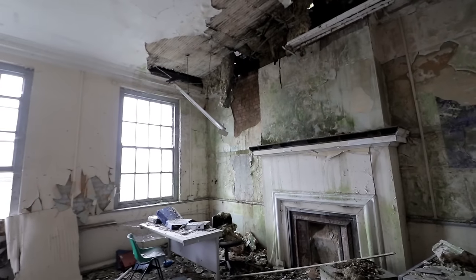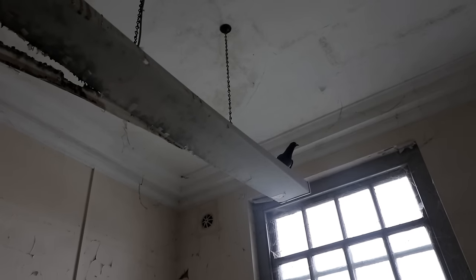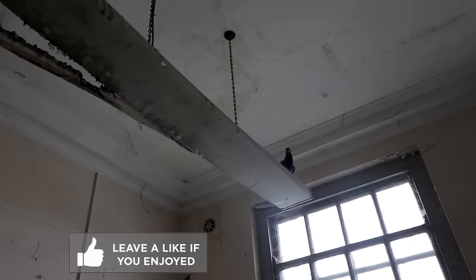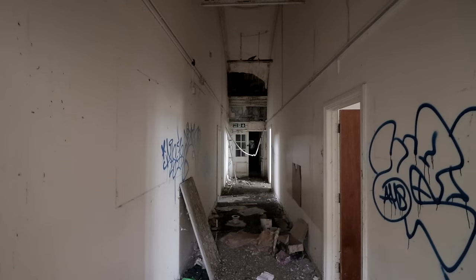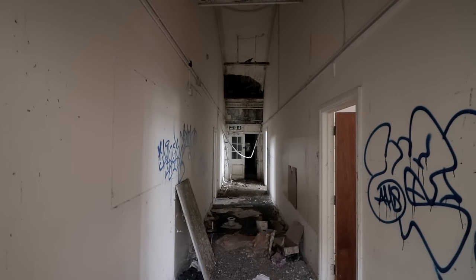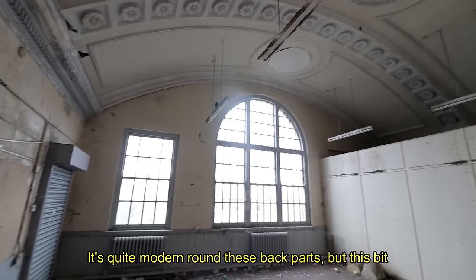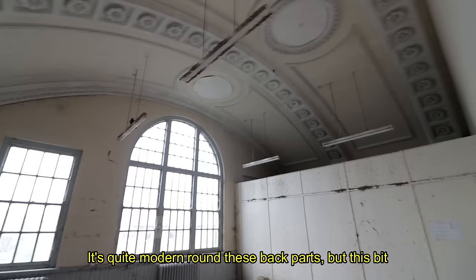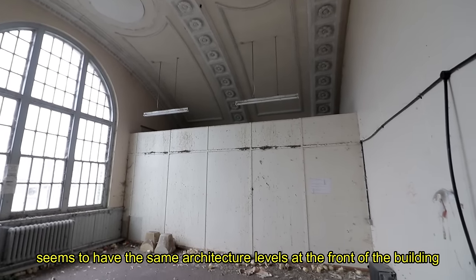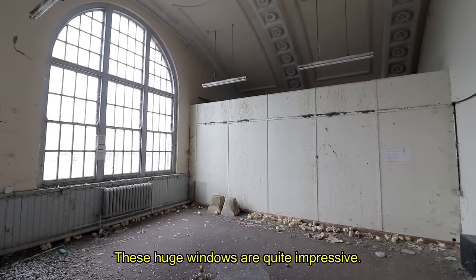Upstairs at the rear portion of the church, little remained except for graffiti and inhuman trespassers. It's quite modern around these back parts, but this bit seems to have a similar architecture level as at the front of the building where the main hall is. These huge windows are quite impressive.